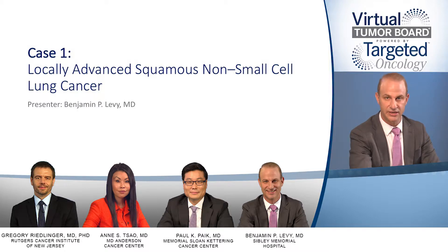Today I'm joined by Dr. Gregory Redlinger, an Assistant Professor of Pathology in the Division of Translational Pathology at Rutgers Cancer Institute of New Jersey, Robert Wood Johnson Medical School, Rutgers University in New Brunswick, New Jersey; and Dr. Paul Pack, Clinical Director of the Thoracic Oncology Service and Assistant Attending at Memorial Sloan-Kettering Cancer Center in New York, New York.